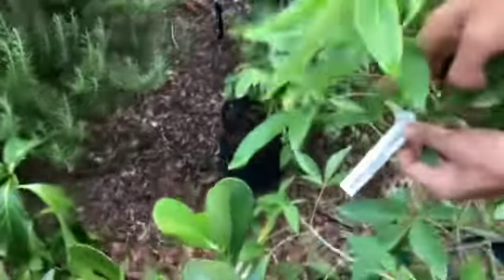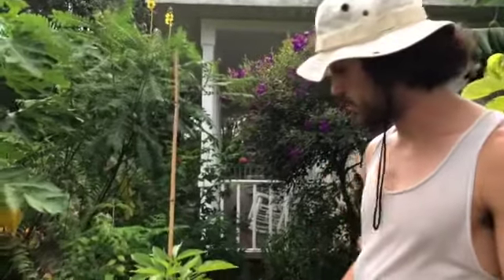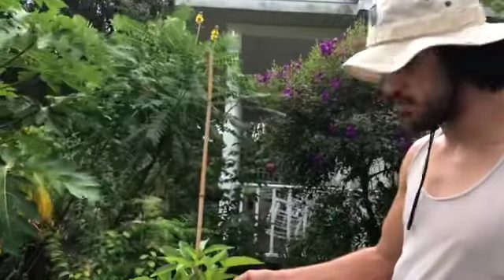We got a white sapote — it's a named variety called the Densler, Casimiroa edulis. And way over there we have a white sapote that's Casimiroa tetrameria, the woolly leaf white sapote. The fruits are kind of different, but I'm really excited about this one — it's supposed to be a pretty prolific tree.